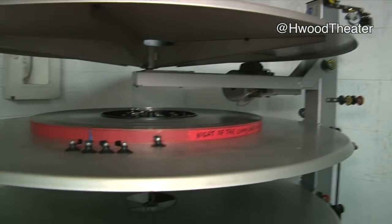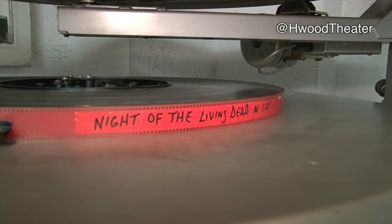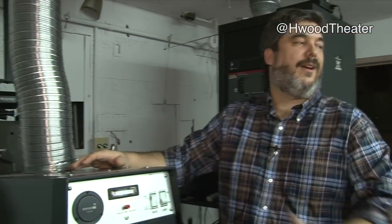People had to be quite careful about smoking around films. Come the late 1980s, the platter system was reintroduced in Hollywood theaters. This basically means you would build up all of the reels onto one reel, put it on a great big platter, then thread it through these loops over here to the projector. You push a button and there goes the film.